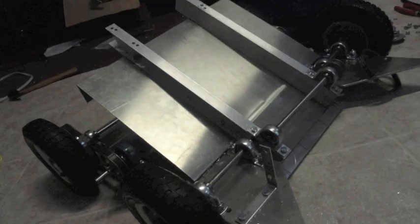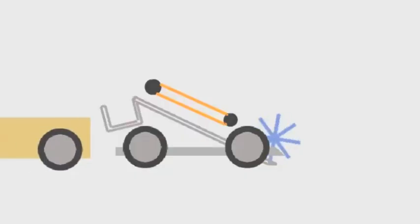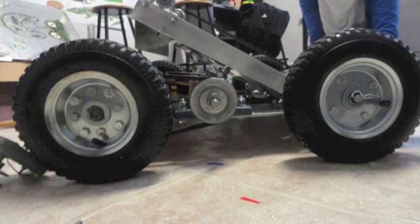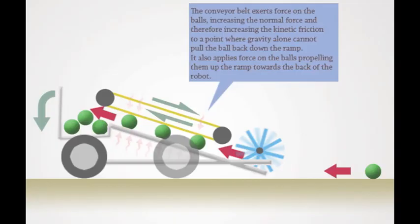Our strategy was to clear both lava and diamond pieces from our territory. The pieces would go up the ramp and into the bucket and be dumped into the mining cart. We came to the conclusion that it would be better not only to collect the diamond pieces into our cart, but also the lava pieces, causing us not to lose any points.